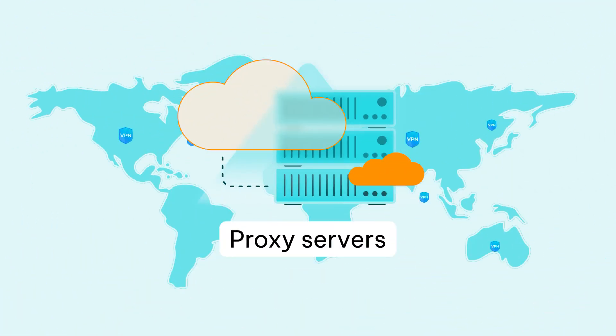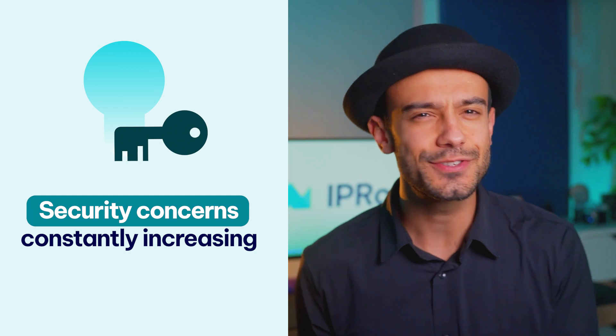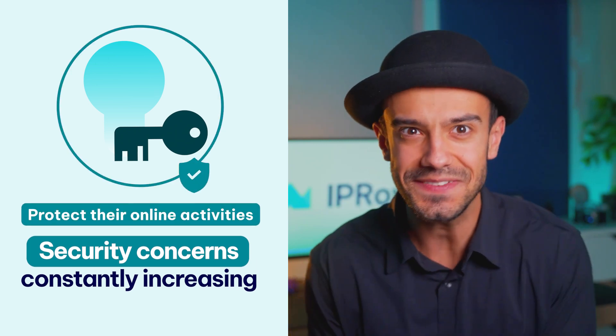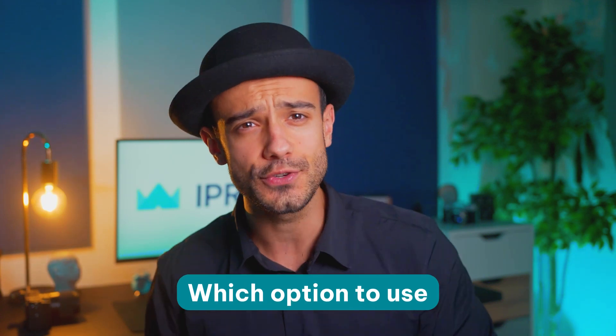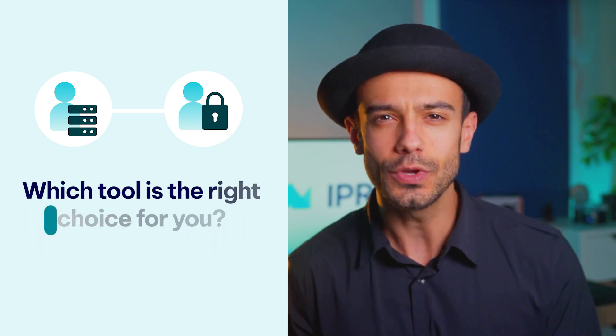When discussing online privacy, proxy servers and virtual private networks or VPNs are often the two things that come up. With security concerns constantly increasing, it's no wonder that businesses and individuals are looking to protect their online activities. Although proxies and VPNs essentially have the same purpose, there's a lot of confusion over which option to use and when. What are the key differences between proxies and VPNs? What sets them apart and which tool is the right choice for you? We'll answer these and some other questions in this video.